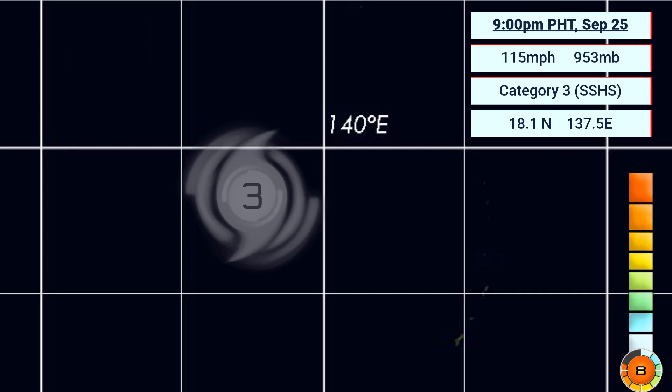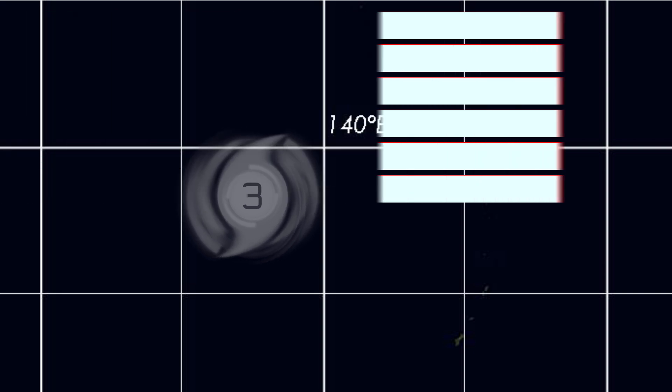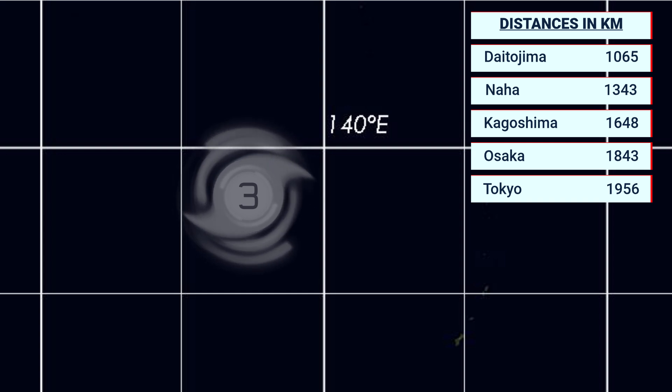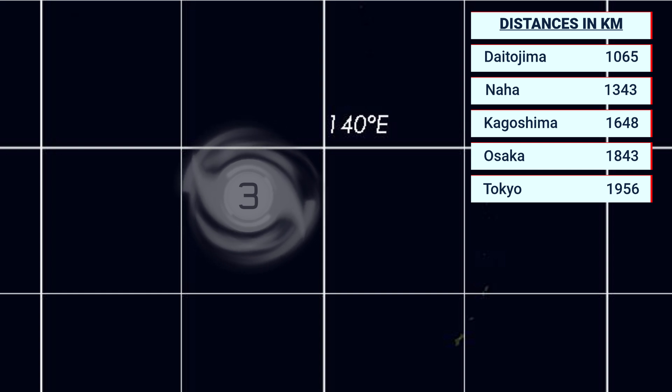Here's its current position displayed on the map and its wind field, which is expanding considerably on the northern quadrants and will continue over the next few days. Currently it is 1,065 km from Daito-shima, 1,343 from Naha on Okinawa, 1,648 from Kagoshima, 1,843 from Osaka, and 1,956 from Tokyo.